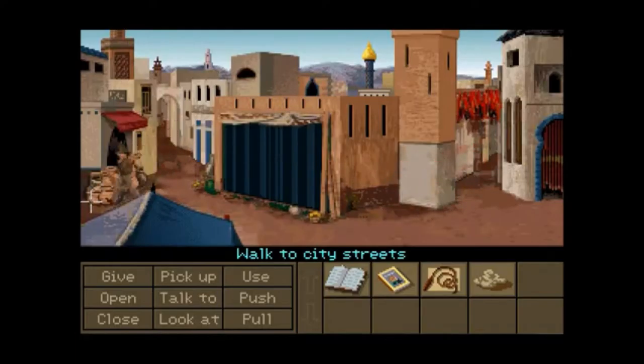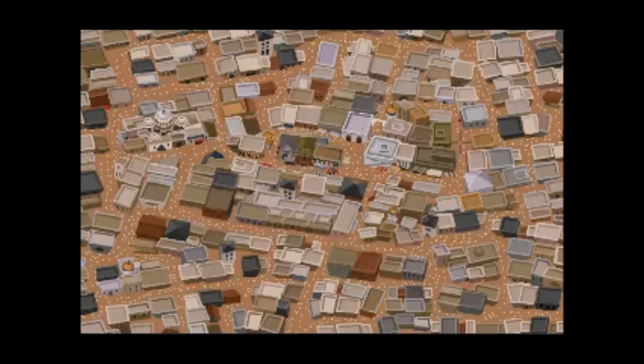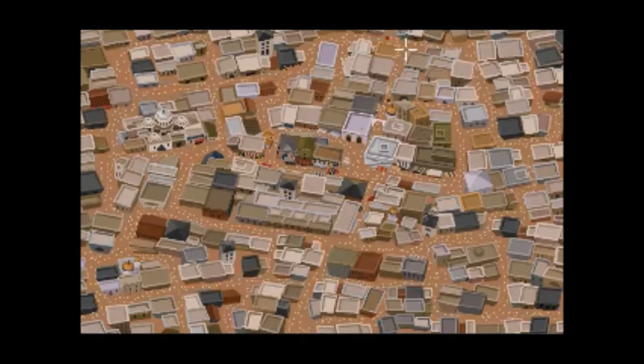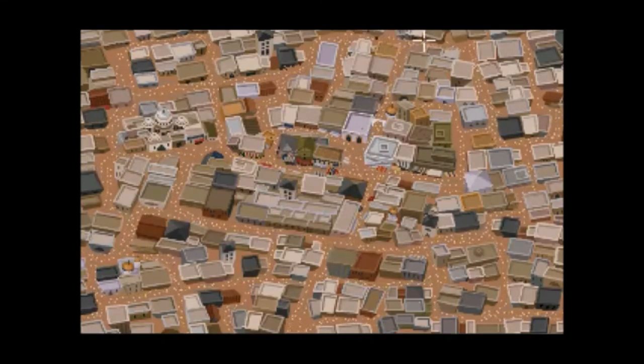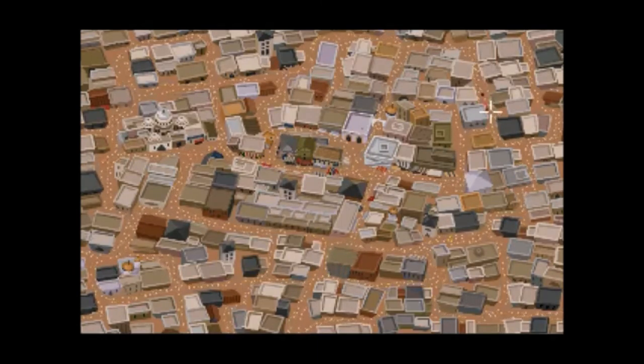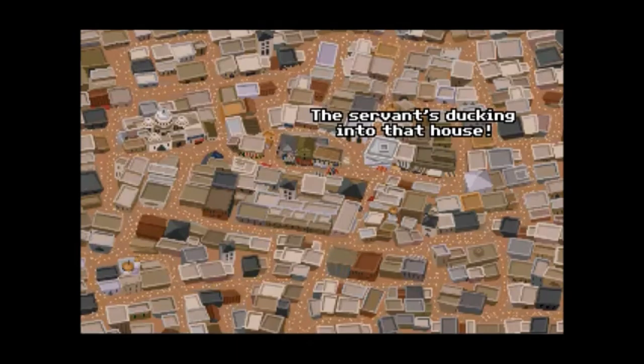And remember when I said that he's wearing a fez? It's because it's red — you're able to follow him easily when he's wearing that fez on his head. It's going to be an interesting situation when we deal with Omar Al-Jabbar.